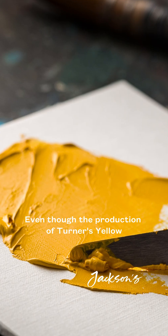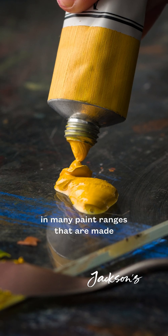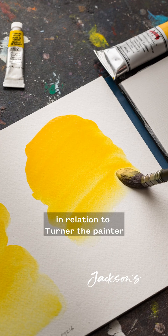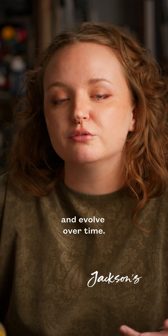Even though the production of Turner's Yellow had ceased by the end of the 19th century, you can still find colours called Turner's Yellow in many paint ranges, made with a blend of modern pigments. However, they tend to be marketed in relation to Turner the painter rather than Turner the chemist. It's a vivid reminder of how colour associations shift and evolve over time.